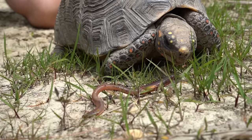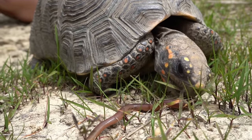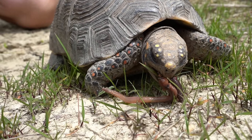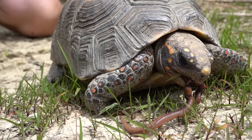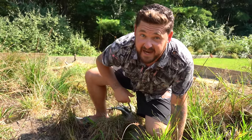Redfoot tortoises are omnivores. In fact, they eat a lot of animal matter, so they're not going to hesitate to look for things like invertebrates, worms, snails, slugs, even isopods. But if there's a dead animal in the wild — like a bird, a mammal, or even another reptile — they will not hesitate to eat it. They actually require protein in their diet when compared to something like a sulcata tortoise that really should be living off a grassland type diet.